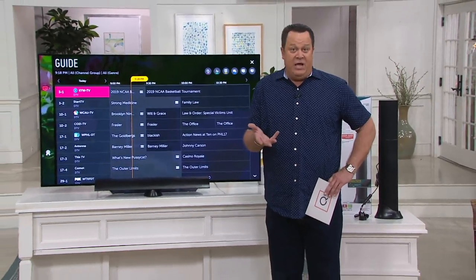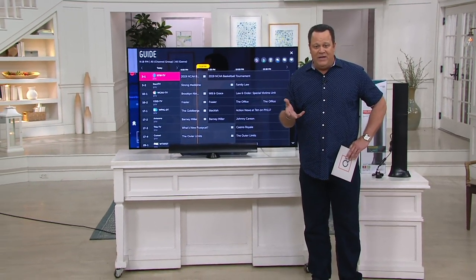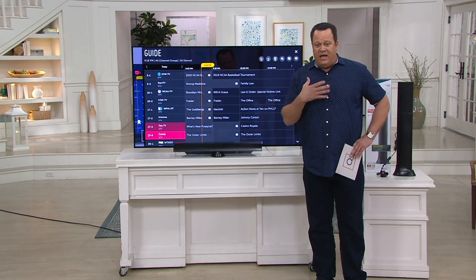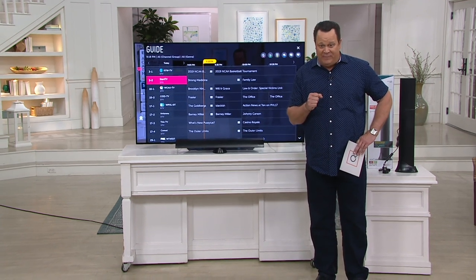For extra rooms or maybe a vacation property where there is no cable and you just like to be able to get the local news and maybe some channels in the area, we've got something called ANTOP. It's the Clear Bar, two-in-one amplified TV antenna with a mounting stand. Kind of makes me say, what the tech? We've got a really, really simple item. We have Melissa Dawson here to explain it to us.